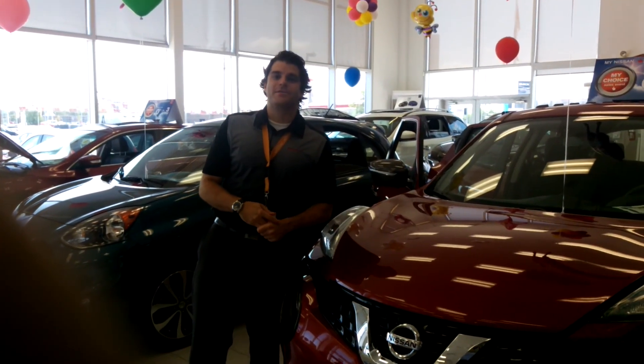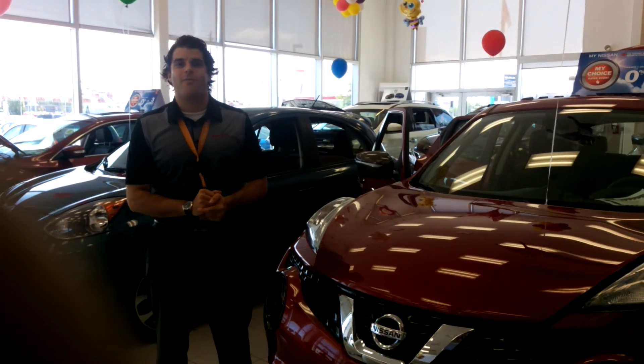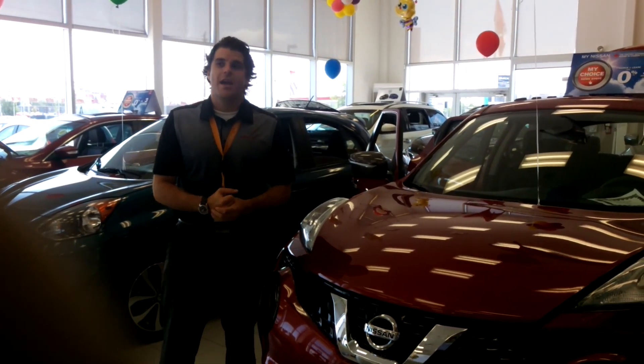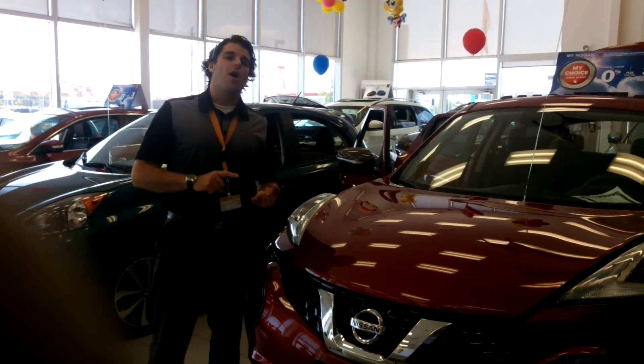Hello ladies and gentlemen, my name is Christopher Van Weekend. We're inside the showroom at Collins Nissan, 155 Scott Street, and I'm bringing you the Nissan Juke SL All-Wheel Drive.